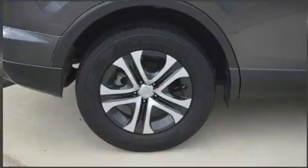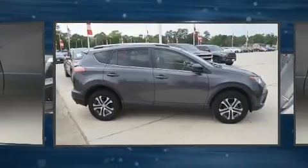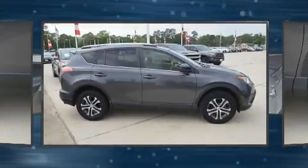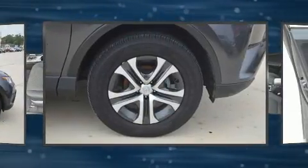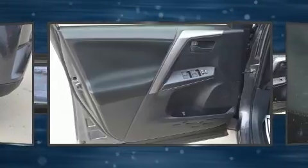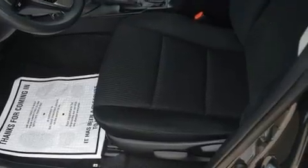Toyota also prioritized safety and security by including dual front impact airbags with occupant sensing airbag, brake assist, and four-wheel disc brakes with ABS. Electronic stability control ensures solid grip atop the road surface, no matter how challenging the driving conditions.